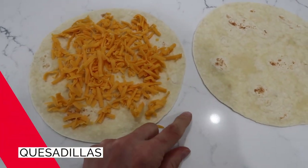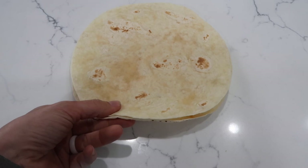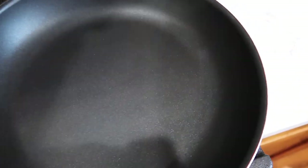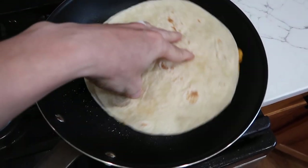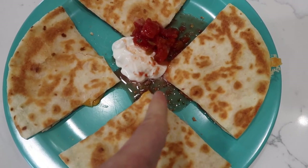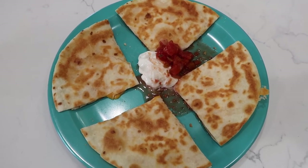Another lunch my kids love is quesadillas — just some plain cheese and a tortilla. It is one of their favorite things. I'll cook it on my skillet with a little bit of oil. Once the tortilla is in, move it around so the oil gets all over the bottom. Don't forget to serve it with some sour cream and salsa. This is how we like to serve our quesadillas. Quesadillas are seriously one of the easiest lunches and all my kids love them.